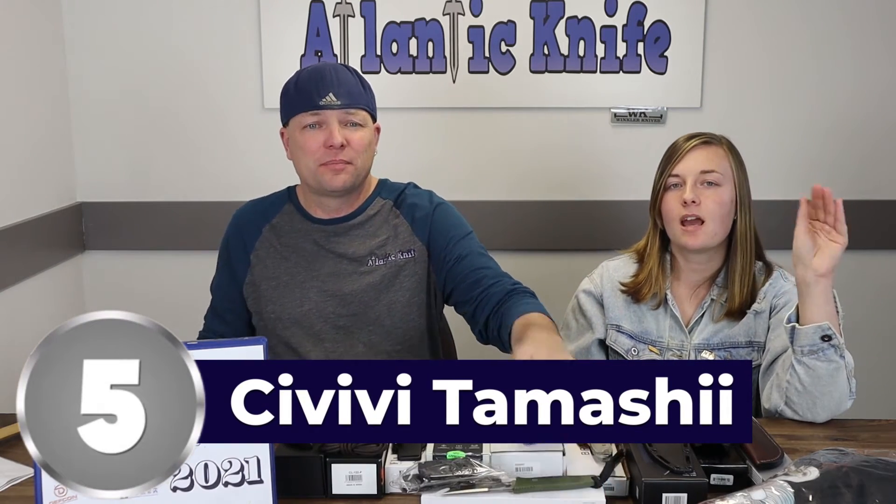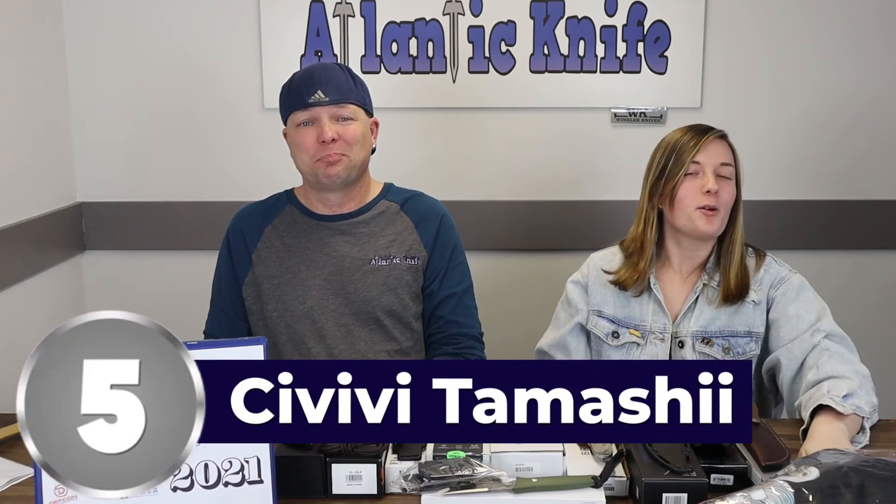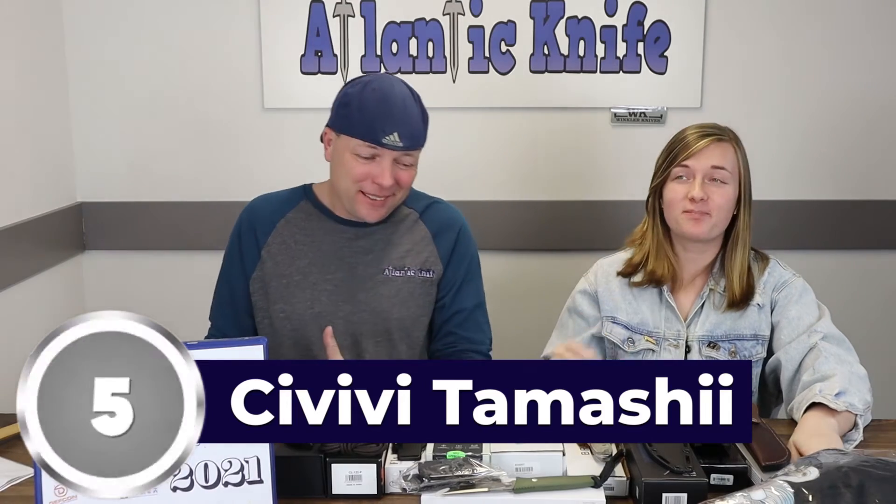Each knife has trade-offs: the Kepler has a sheep's foot so it can't be used for as many tasks and it's larger, less compact. The Tamashi is compact, lighter, and more budget-friendly but lacks some extras the Kepler has. The Elementum is a great size but slightly higher in price, and you can get it with a cheaper steel option. They kind of balance each other out — but Tamashi is number 5.